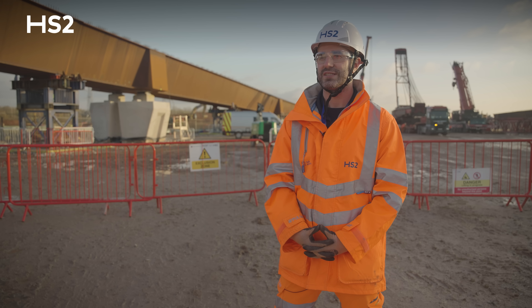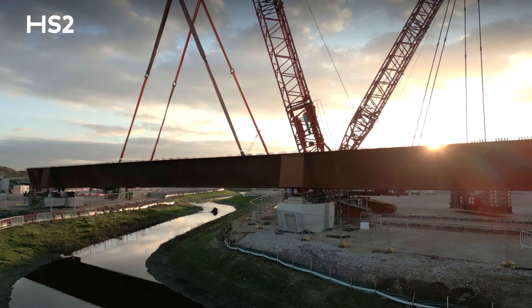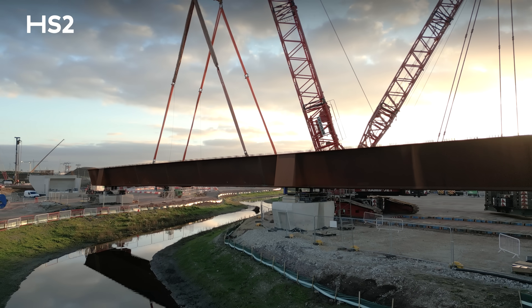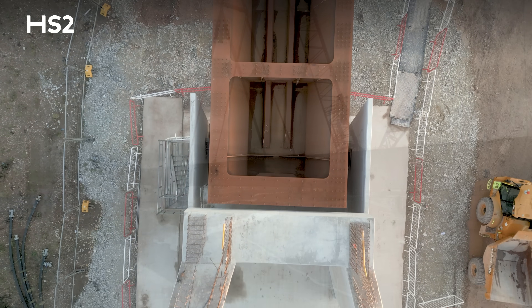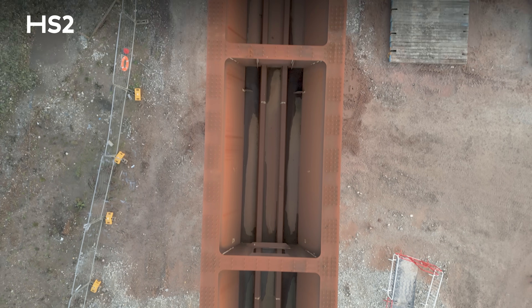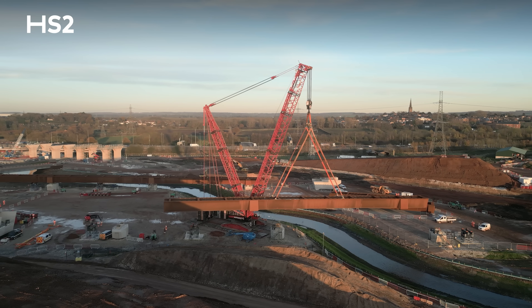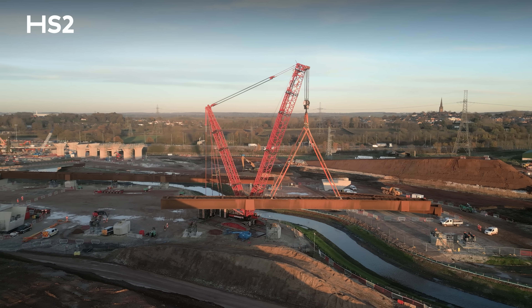To be able to install the beams and reach this level of construction, massive planning and engagement with third parties were held. I would like to mention the big help and involvement from different agencies, including the Environment Agency, that helped us obtain several consents crucial for this construction to take place.